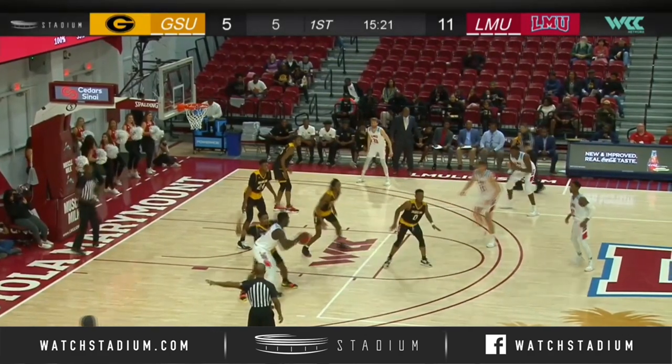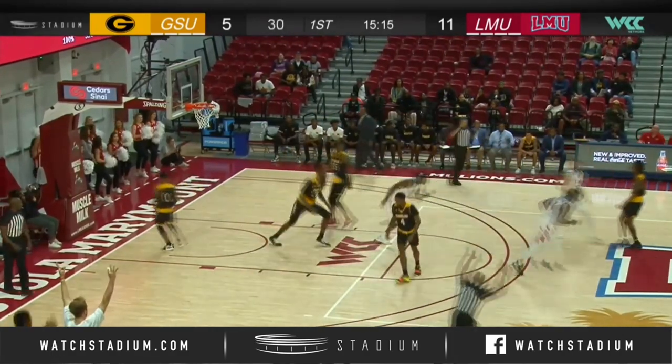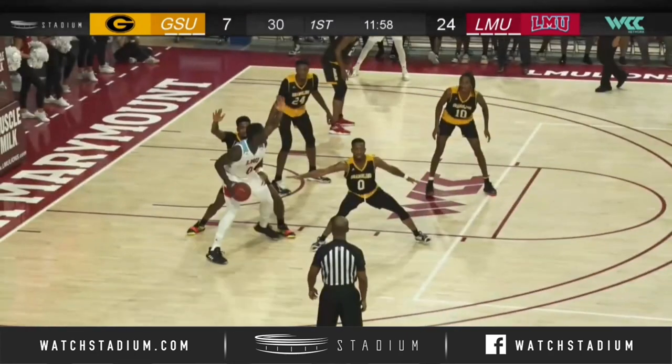Bounces left post for Eli Scott, 15 feet away, guarded by Jackson. Now kicks it out for a leaping up straightaway three ball — Trevian! Three balls raining from the sky on the floor, but LMU nine of ten from the field.